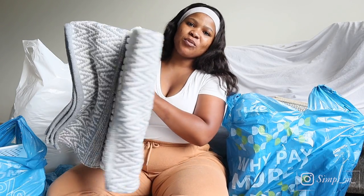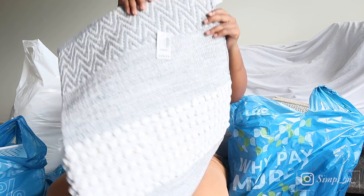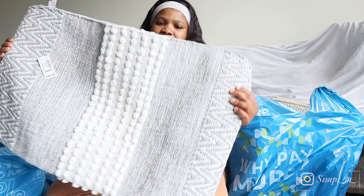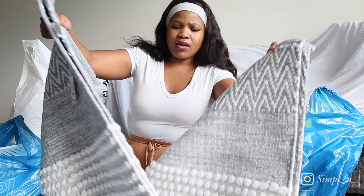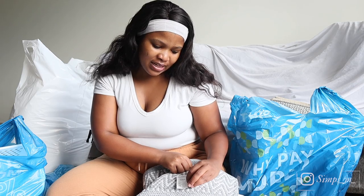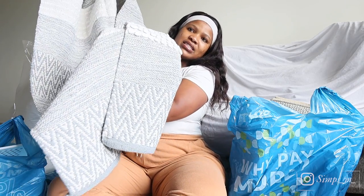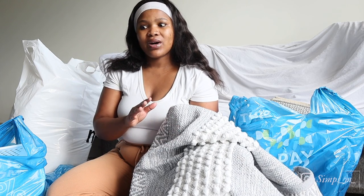Next, I got this beautiful rug — oh my god, this rug is so beautiful. It's a very large rug. This is how it looks. It has gray, cream white, and a bit of white. I got this for the bedroom or the bathroom — I don't remember, but I got it for the house. This was 350 rands. They didn't really write the size, but it's a very large rug. And I like this because you can wash it.